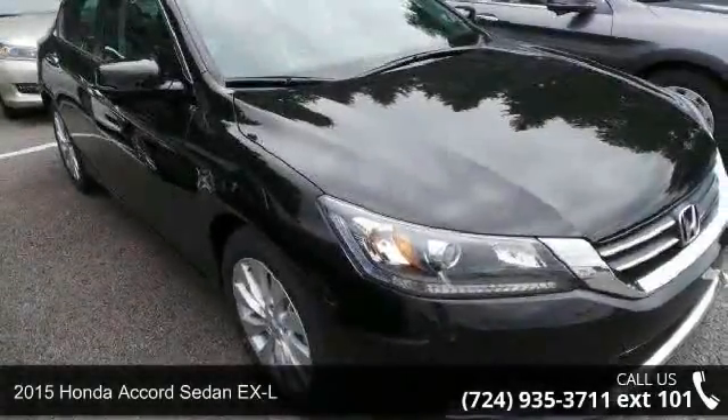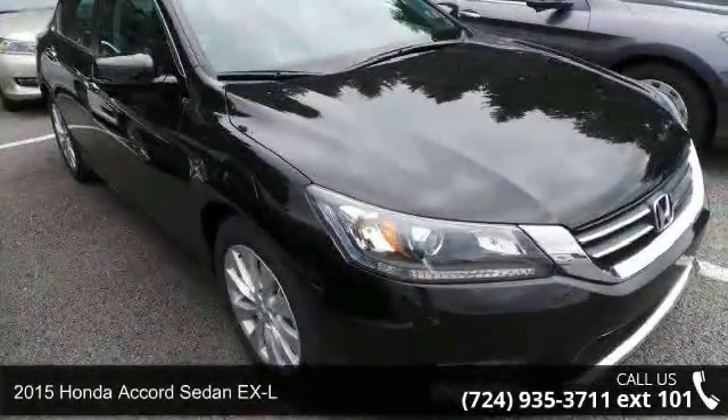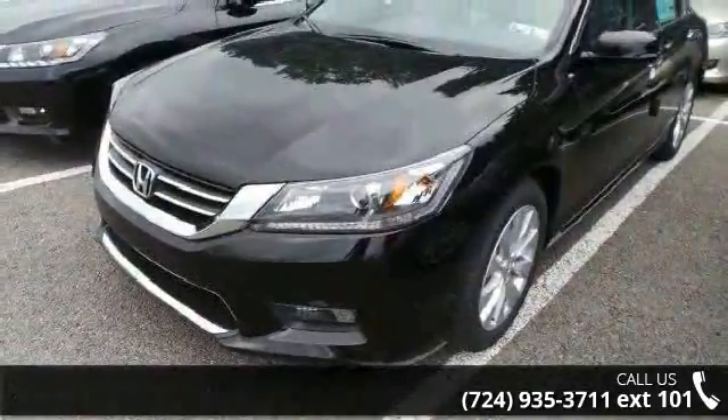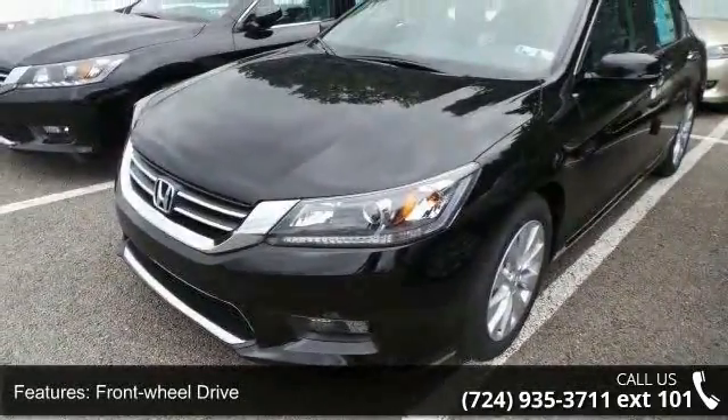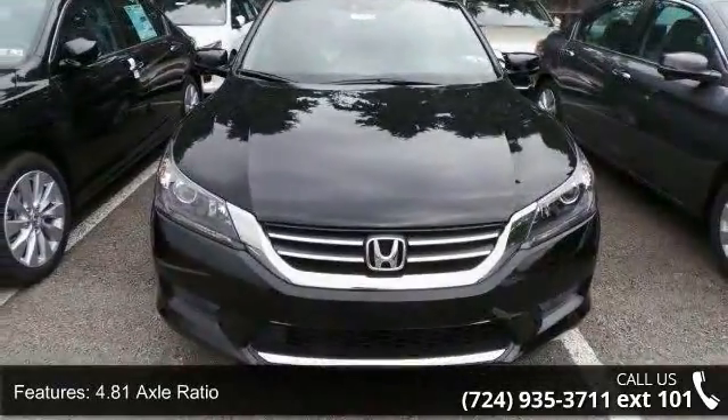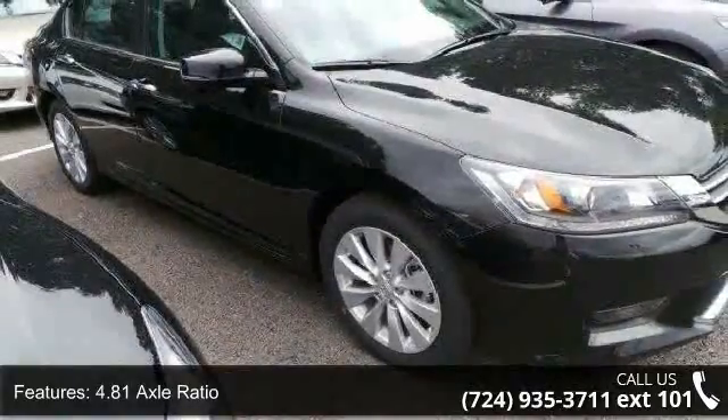Check out this 2015 Honda Accord Sedan XL. If you are looking for an automobile with great features, look no further. Enjoy these notable features: front wheel drive, 4.81 axle ratio, front and rear anti-roll bars, and electric power assist speed sensing steering.